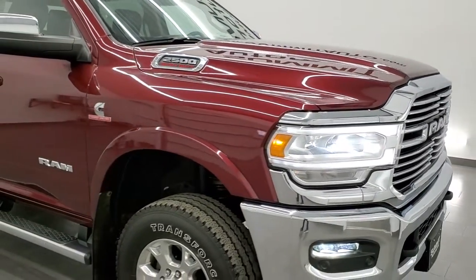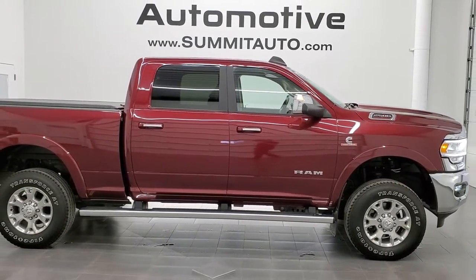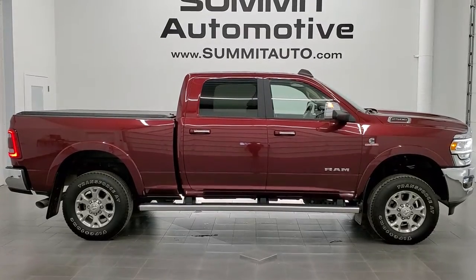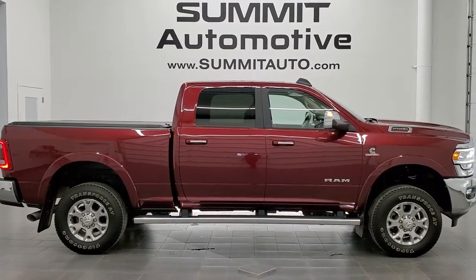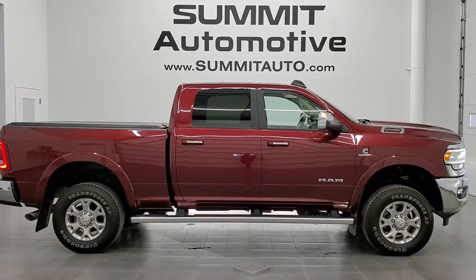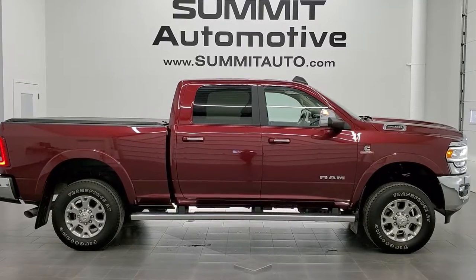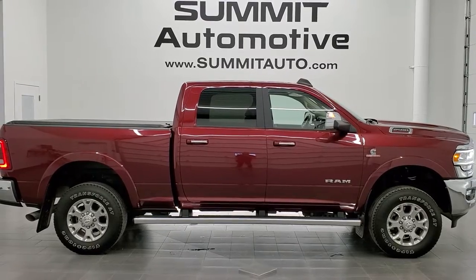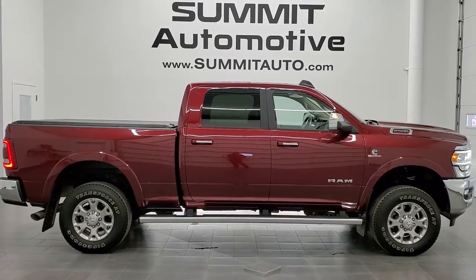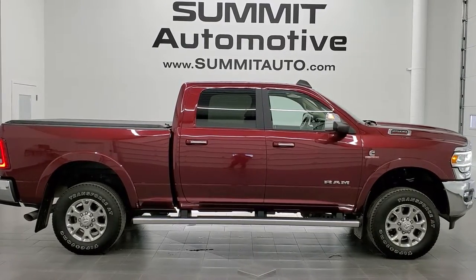I would highly recommend this truck from a quality and condition standpoint. To see more pictures of this truck or one of our other 450 new and used cars, trucks, SUVs, minivans, Wranglers, half tons, three-quarter tons, one tons — you name it — go to www.summitauto.com. Full pictures and descriptions of every single vehicle from two locations. If you'd like to check out more HD videos, go to youtube.com/summitauto. Remember to like, subscribe, and share, and click the bell notifications for updates. We're super excited to help you with this ultra clean 2019 Ram 2500 Crew Cab Short Box Laramie Level 1 in Delmonico Red Pearl Coat. Thanks again for checking out the video.